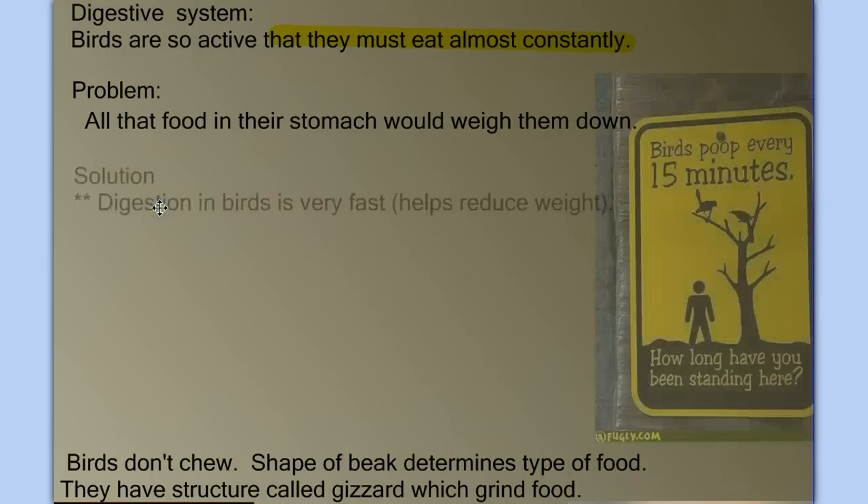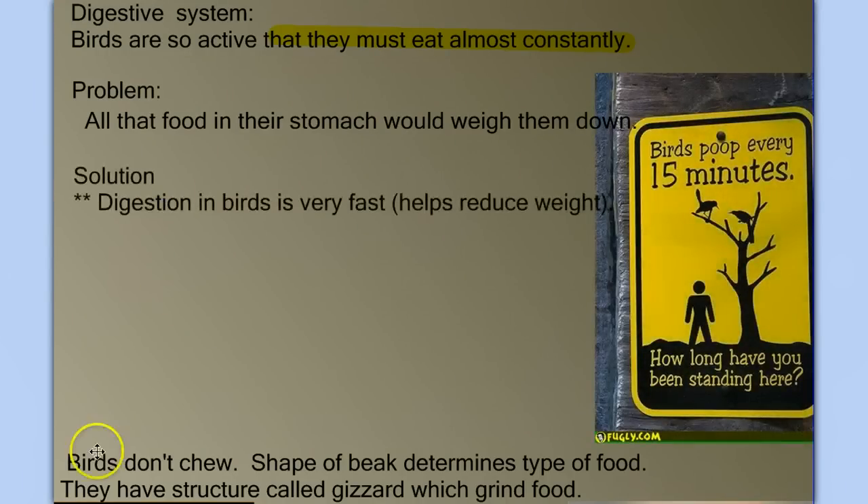The other key is that birds digest very fast. They ingest, digest, and eliminate very quickly. This allows them to keep their energy level high but their weight low, which is an adaptation for both their active lifestyle and their primary means of locomotion — flying.